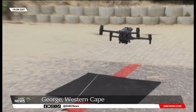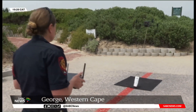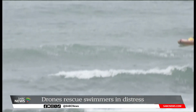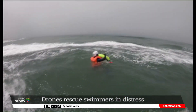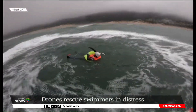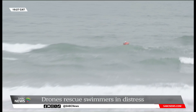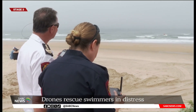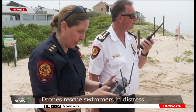A first for South Africa — innovative drone technology is being used to rescue swimmers. Attached to the drone is a floating device that inflates automatically on deployment, keeping the swimmer afloat until they're rescued. The device also has an audio function, allowing rescuers to communicate with those in distress as well as the rescue team.